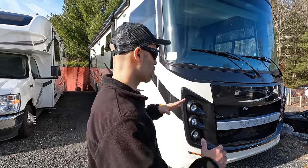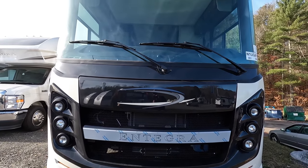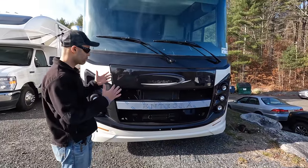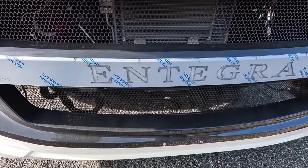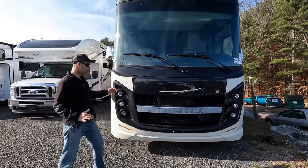It puts out 350 horsepower and 468 pounds of torque. Starting right up front, Integra always does a nice design. We love the Integra diesel pushers because they look so good up front, and they do a really good job with the gas ones too. You can see the Integra branding very clearly up front. They have nice projector headlights that look really good.